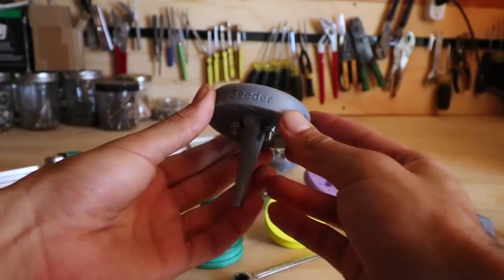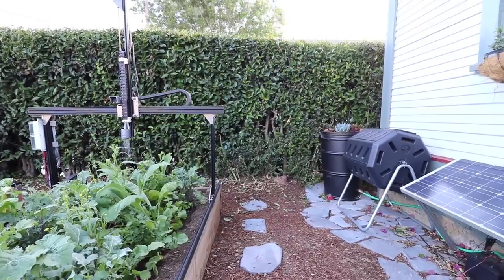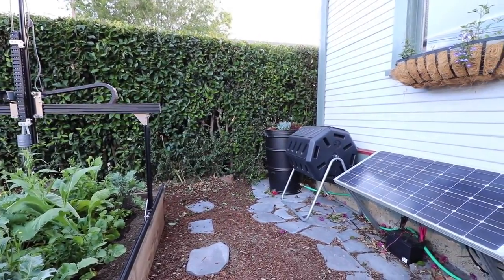Want to design your own tools? Go right ahead! Need FarmBot to control lights? That's easy! Inspired to go off-grid with solar power and collected rain? It's already been done and we can show you how to do it.